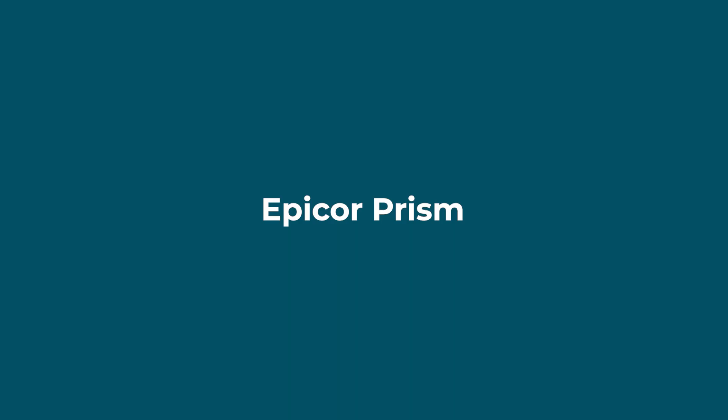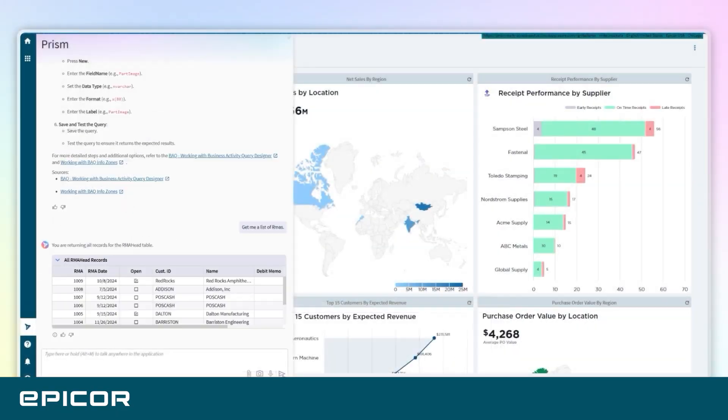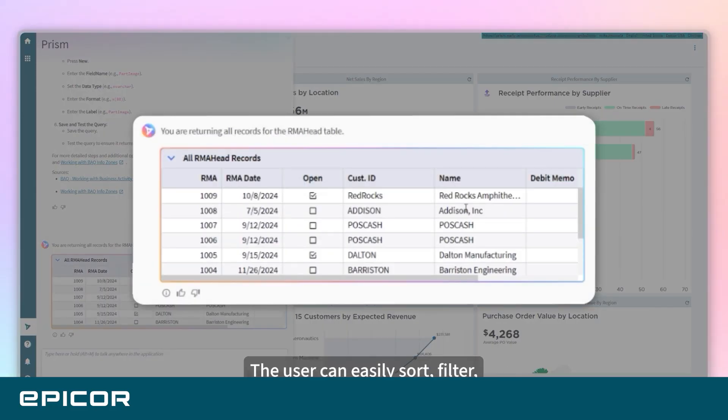Instead of backwards-looking dashboards or static reports, Grow AI delivers proactive, data-driven guidance so teams can spend less time gathering data and more time growing the business. Epicor Prism is the conversational agent side — your front-end assistant that turns questions into actions and helps buyers, schedulers, and managers get answers fast, automate routine work, and trigger workflows right from a chat-style interface.